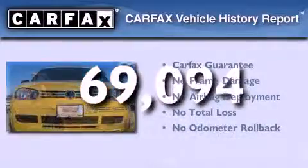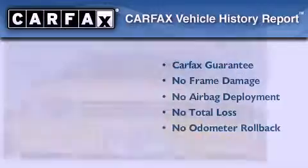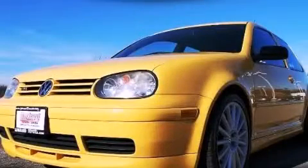Not to mention that this Volkswagen qualifies for the Carfax buyback guarantee. Stop by today and test drive this vehicle for yourself.